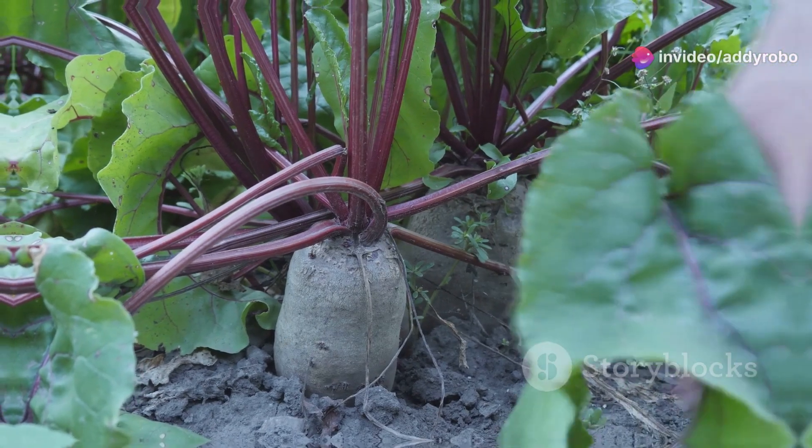You can enjoy beets in various ways — raw, roasted, or even as beet juice. Adding them to salads or smoothies is a simple and delicious way to reap their benefits. Studies have shown that beetroot juice can significantly improve blood flow to the legs, so next time you're at the grocery store, don't forget to pick up some beets.